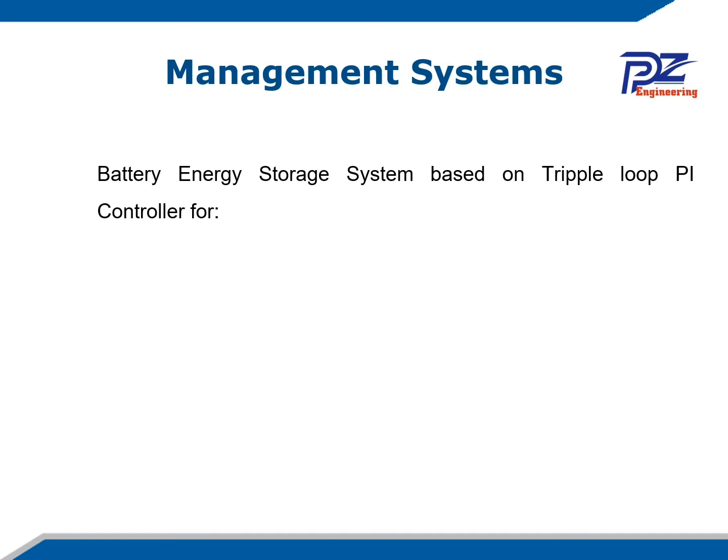Regarding the management system, the type of battery energy management used here is based on a triple loop PI controller, which is used to both charge and discharge the hybrid energy storage system.